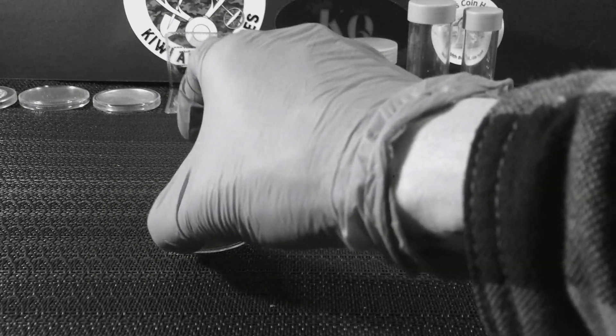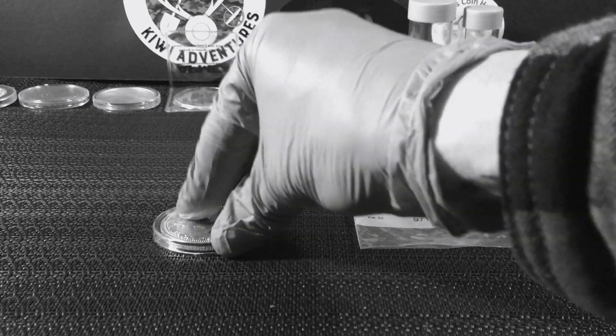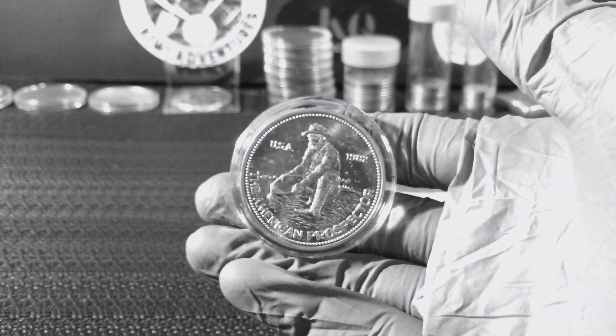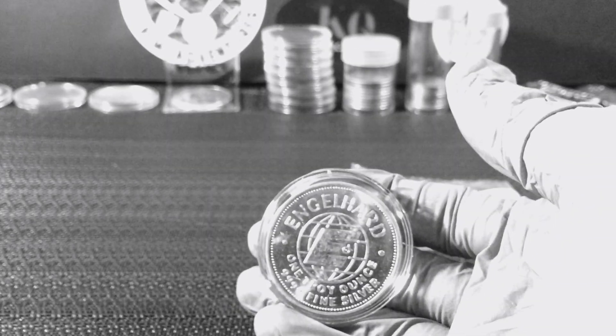I got a capsule for it, so let's throw it in there and check it out. I love putting my stuff in capsules — so there it is: the American Prospector 1982 Engelhard. Very cool round there.